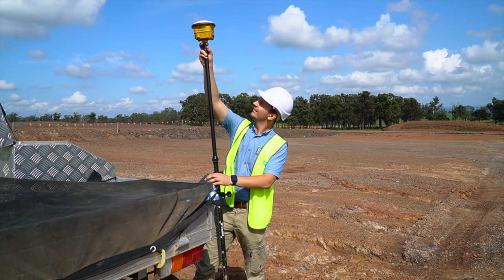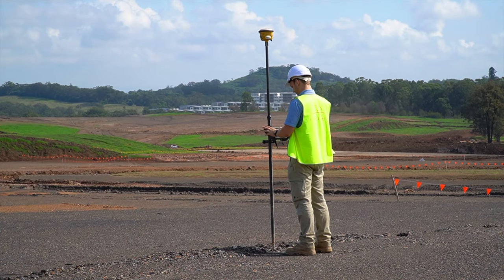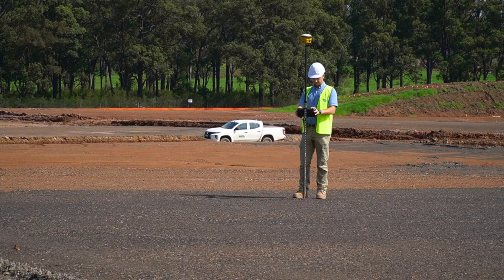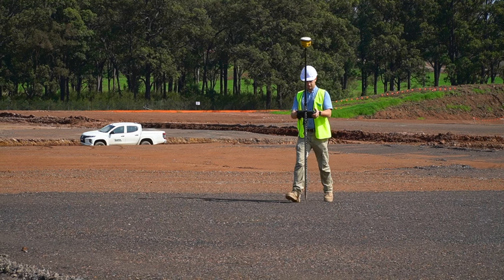On a daily basis we're required to go out and do quality assurance checks. This is a survey item — we have our own rovers and are able to go out and make sure that the levels are correct, and also that any of the works, whether it's drainage, bulk earthworks, or any stage, are being installed at the correct level and the correct way.